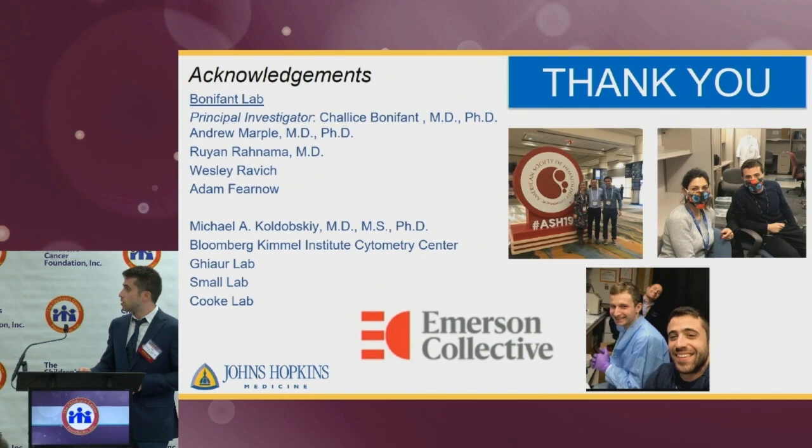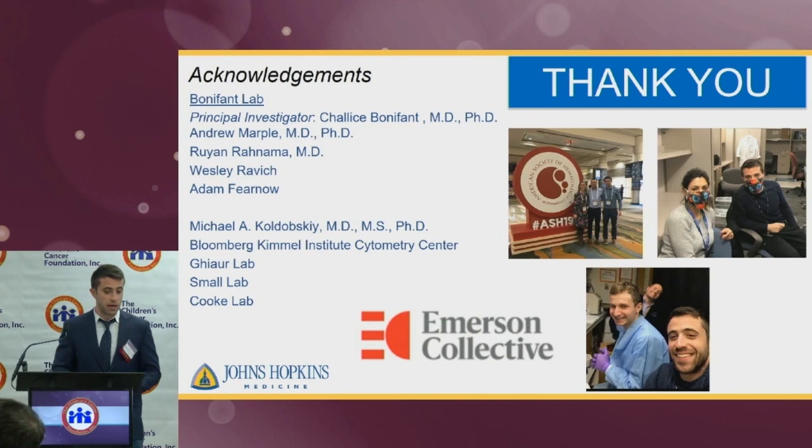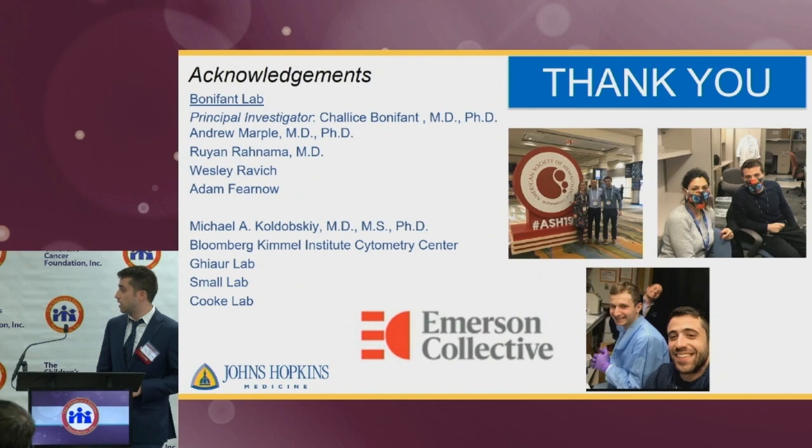I would like to thank all my lab members who have helped me a lot these past two years, and mainly my PI, Dr. Challice Bonifant, for her mentorship. Thank you also to all the collaborating labs as well as the Emerson Foundation. I would be happy to take any questions.